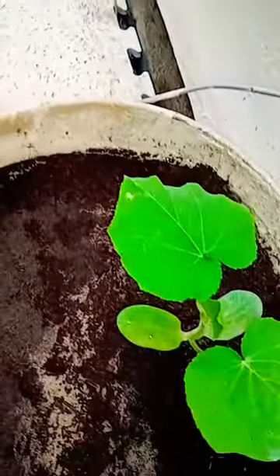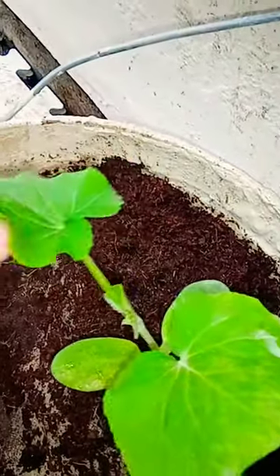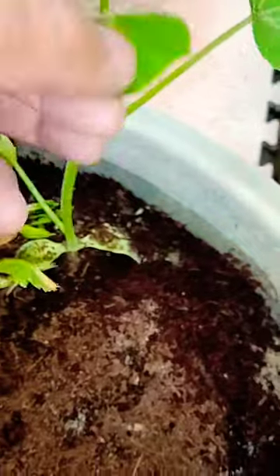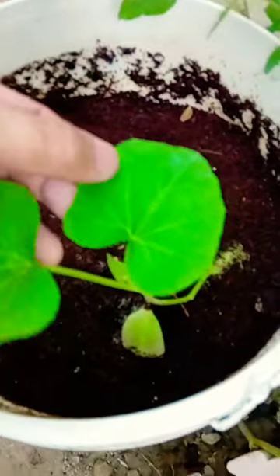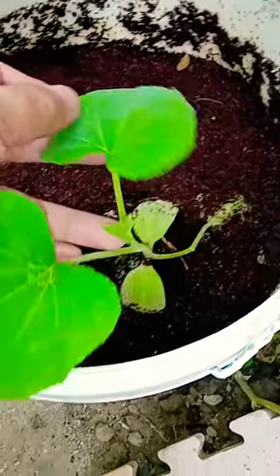Yes, we can see here the presence of newly formed leaves. In here also, there are signs — you can see that the leaves of the pumpkin are actually expanding.